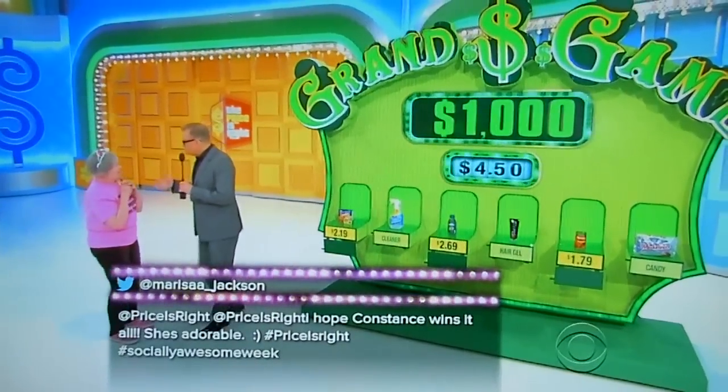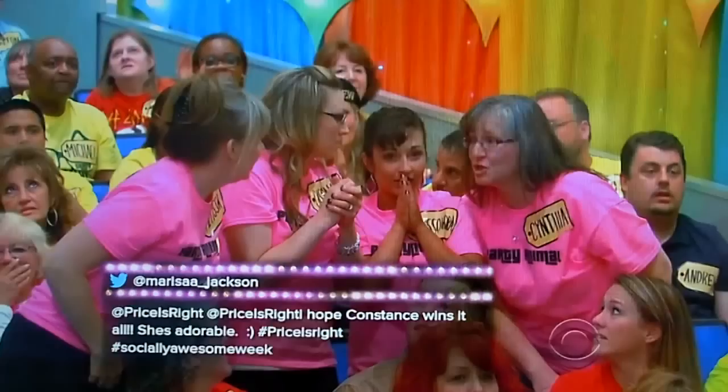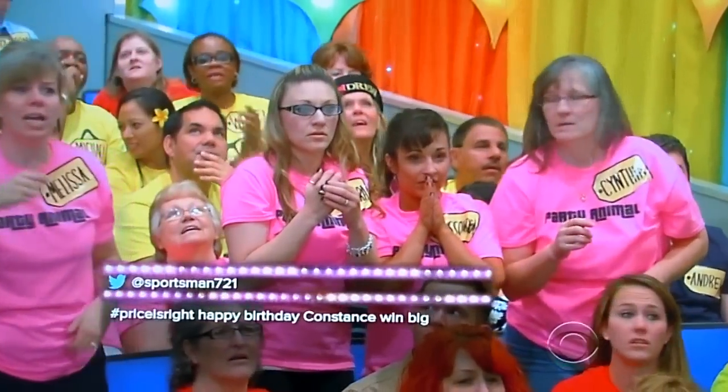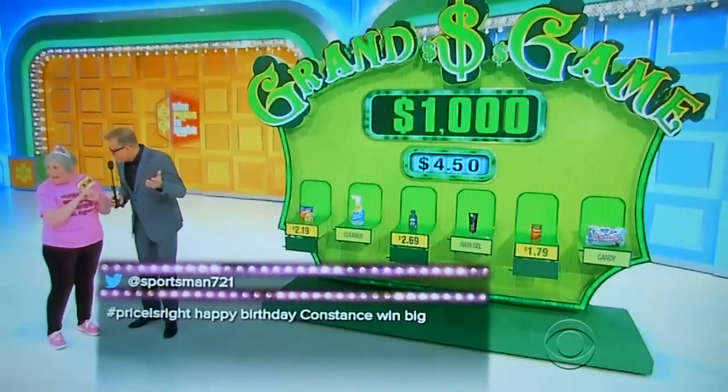Now, Constance, see how easy it is so far? You've got $1,000. Easiest $1,000 you've ever made. You can sit down with your $1,000 if you want and keep it, because if you get this wrong, you're going to lose everything. But if you go for it, I'll give you $10,000 if you're right. You want to go for it? I'm going to go for it.